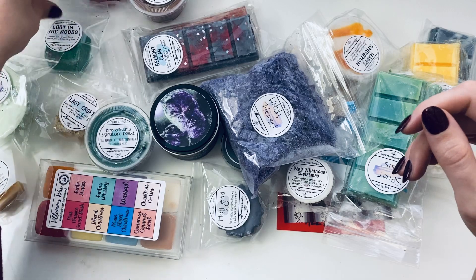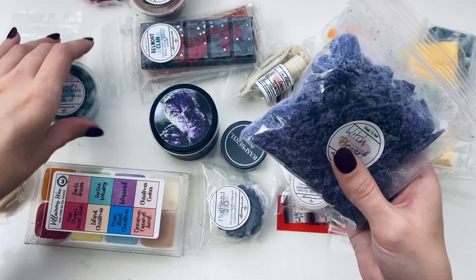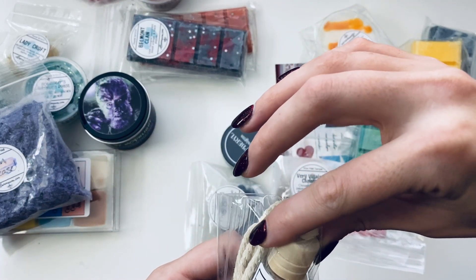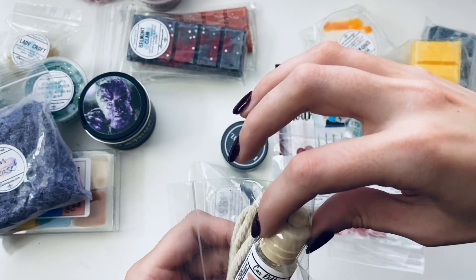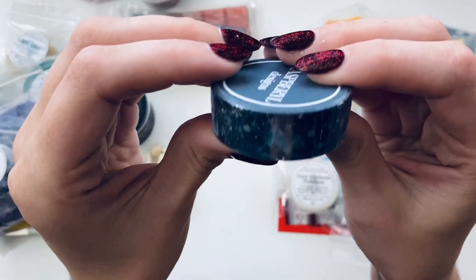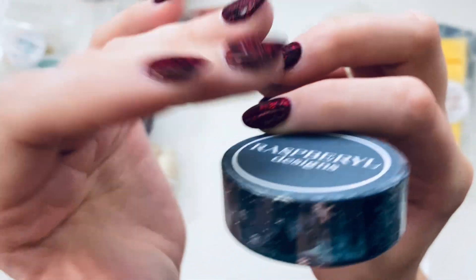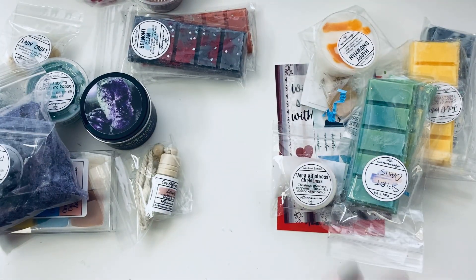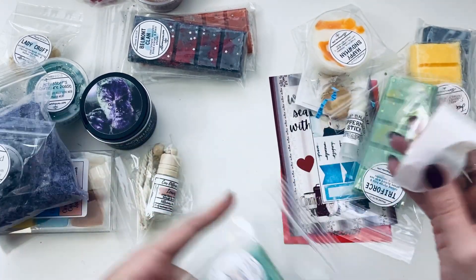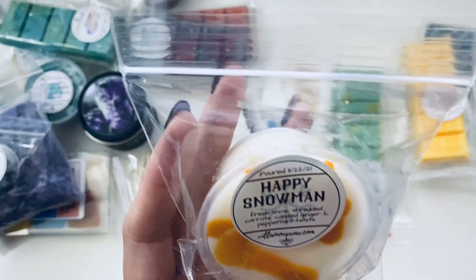I'll separate out anything that's from the Frozen sub box. I've seen others do a reveal video and they got 'Lost in the Woods' too. Look at that — there's Frozen-style washi tape right there, so I think this actually is my Frozen sub box. I need to start reading the cards. Okay, this one is 'Happy Snowman,' so I'll pair that with the right items.